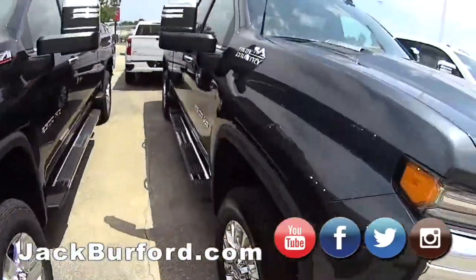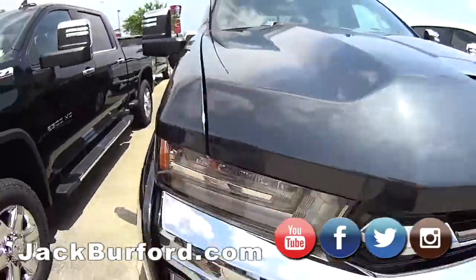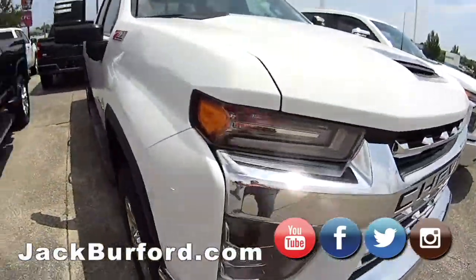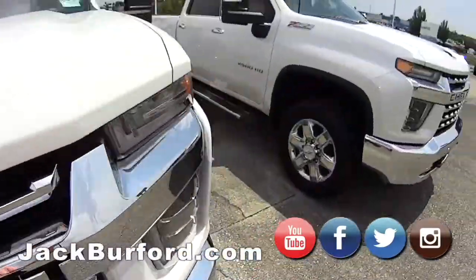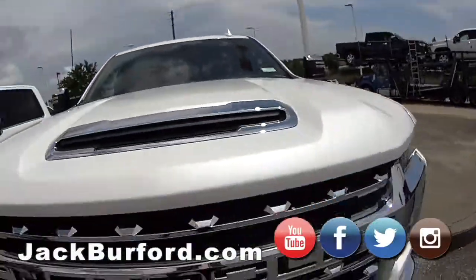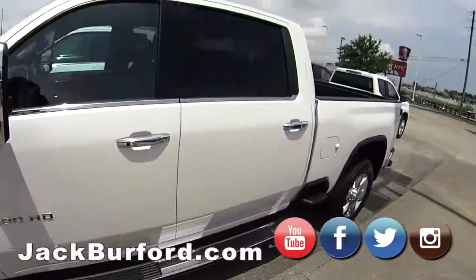Here at the end you're getting into the higher trim level, so we've got the High Country. That's Chevy's top of the line truck. You got the bronze inlays. More trucks coming — coming in every day we get new trucks. Don't have what you want now, we will tomorrow.